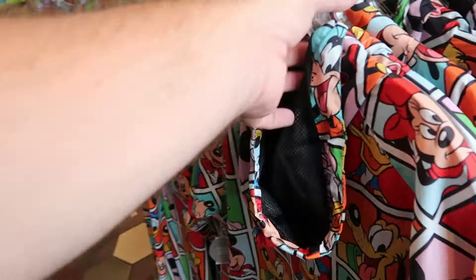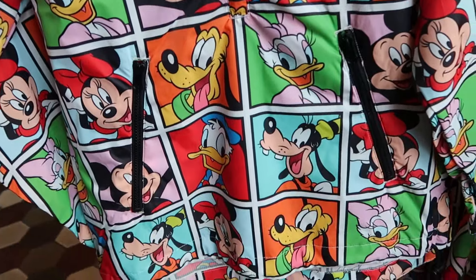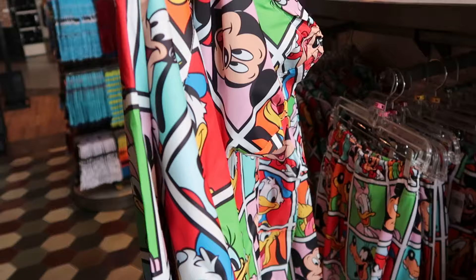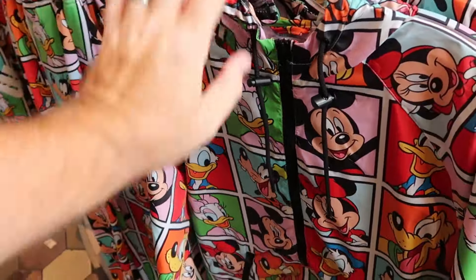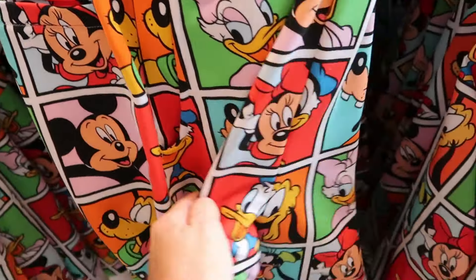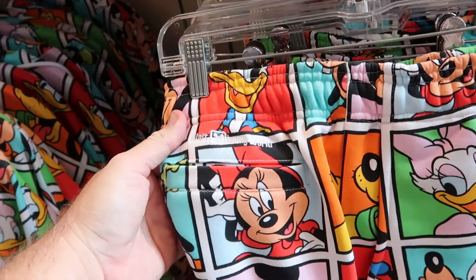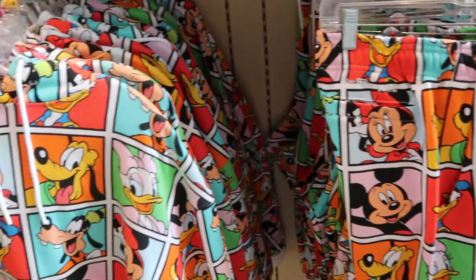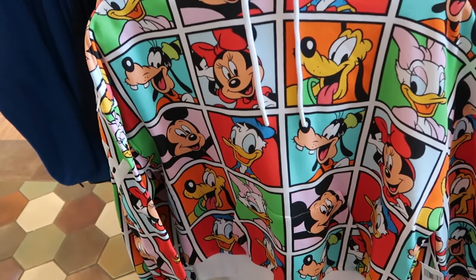Right over here is a very nice windbreaker material — a half-zip jacket with all of the Disney characters in a square design, with a hood, and they're packable — very nice for the theme parks — for $60. They also have adult size sweatpants with all the characters in that same square design, elastic waist, embroidered Walt Disney World, for $50, and the matching pullover hoodie with Minnie, Mickey, Donald, Daisy, Goofy, and Pluto for $55.